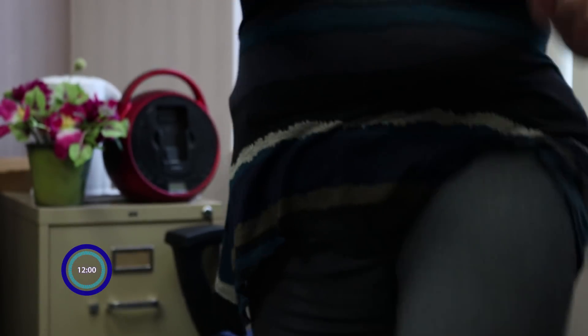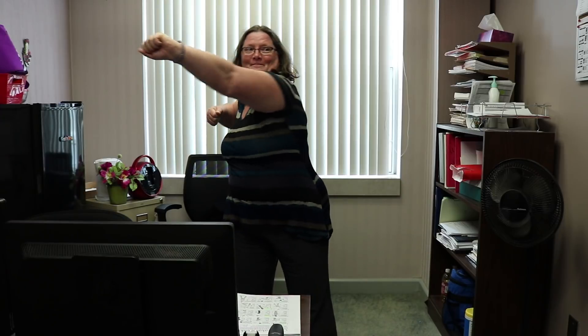All right, you ready Nancy? Nancy, you put them to the test. You raised the roof, you did the knee lifts, you did some side lunges, and you did some punches.